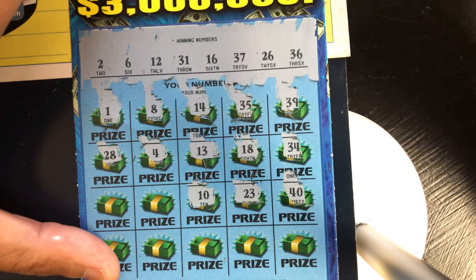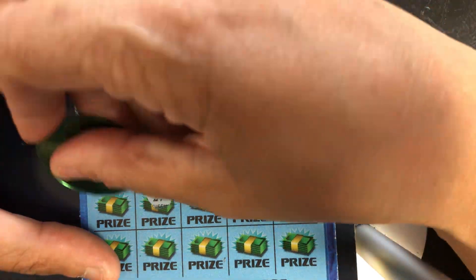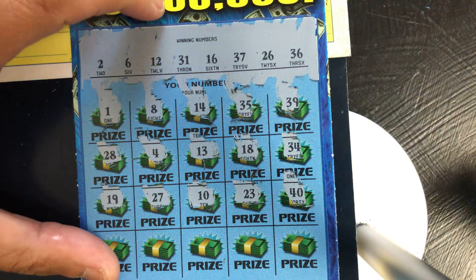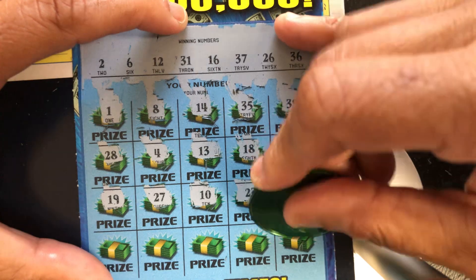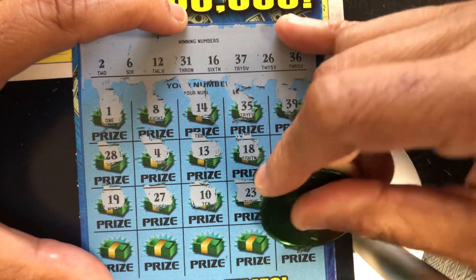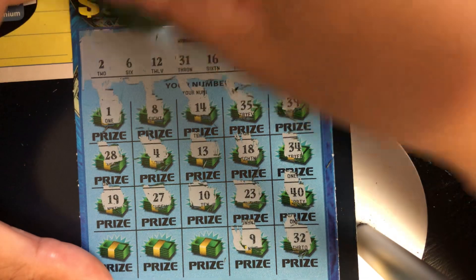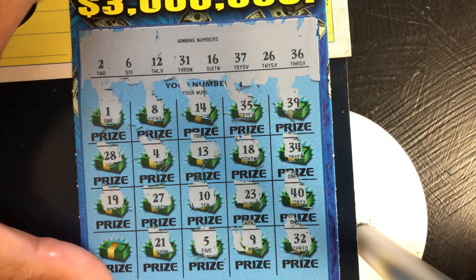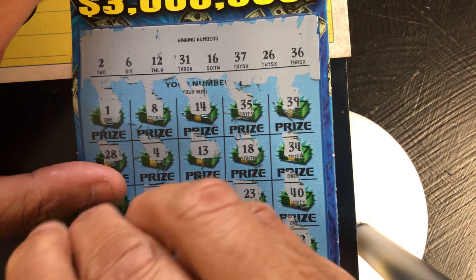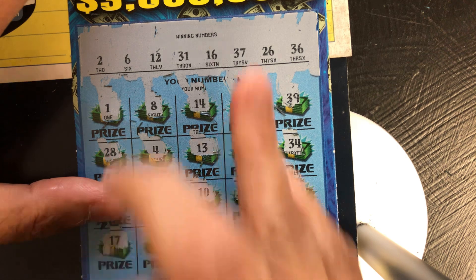23, no. 10, no. 27, no. 19, no. 32, one off. 9, no. 5, no. 21, no. And last number, 17, one off. Lots of near misses but no matches on this ticket.